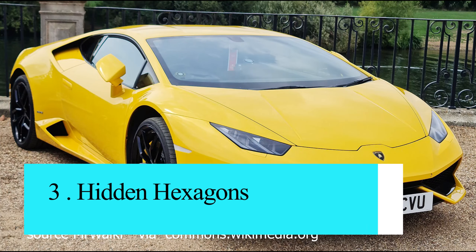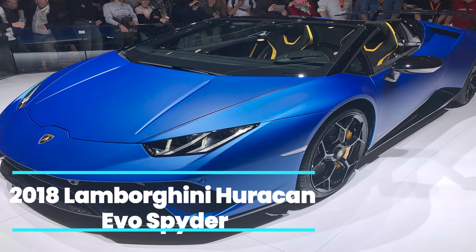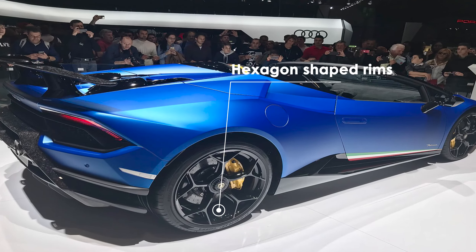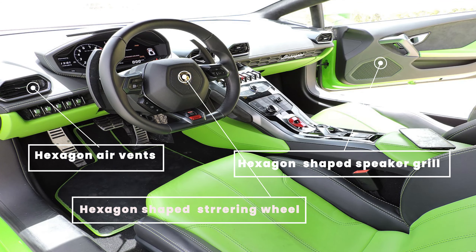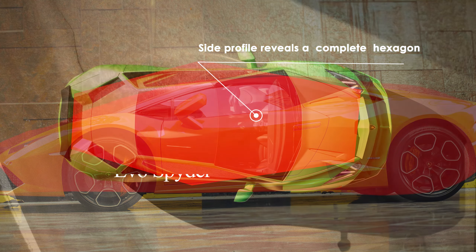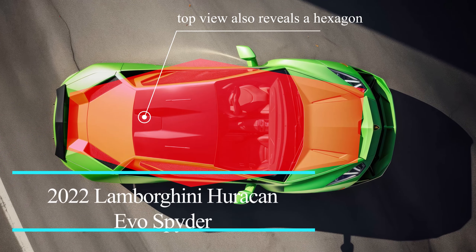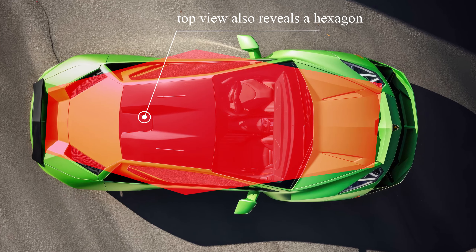Number 3: Lamborghini Huracan Hidden Hexagons. The Lamborghini Huracan is filled with hexagonal design elements, which are subtly hidden throughout the car's interior and exterior. Hexagons have become a symbol of Lamborghini's design philosophy, representing the carmaker's attention to detail and precision.